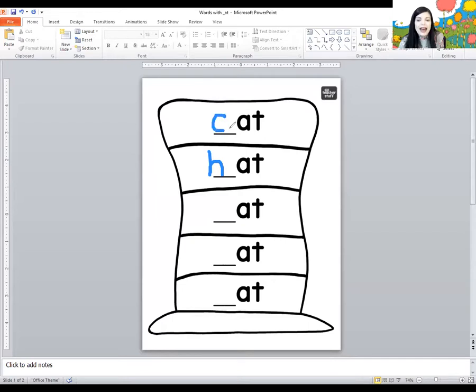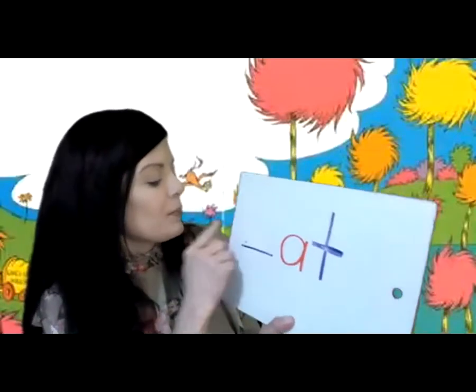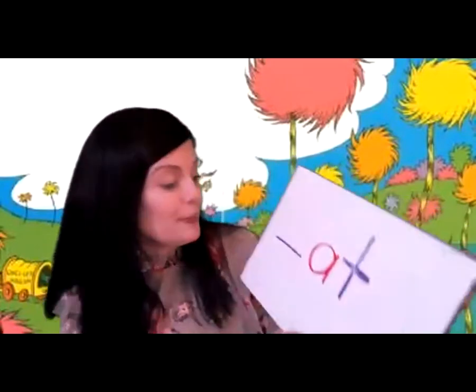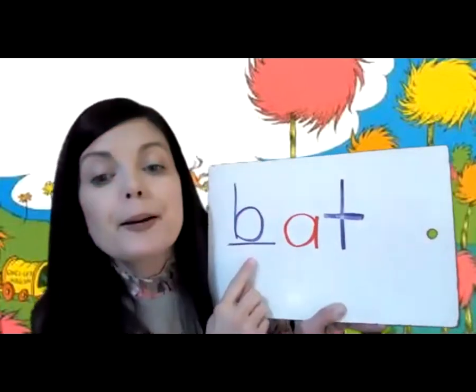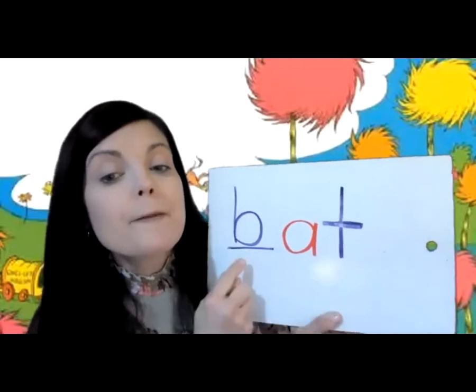So we have 'cat' and 'hat.' Let's read the next one. I'm going to get rid of the H, and this time I want this to say 'bat.' What letter makes this sound? Buh, buh, buh — like when you're popping bubbles. That's letter B. So let's read this word. Buh. At. Bat.